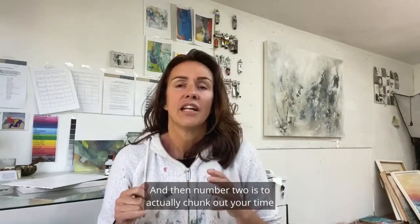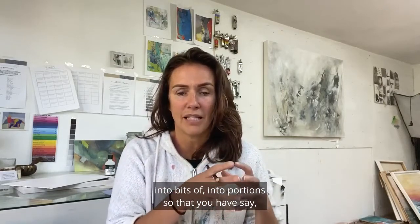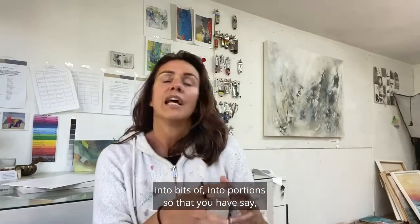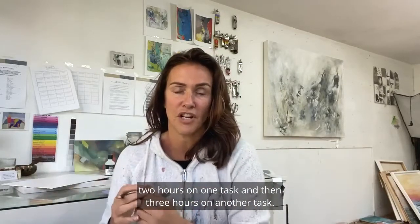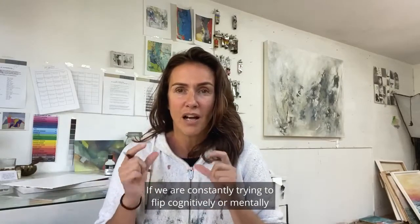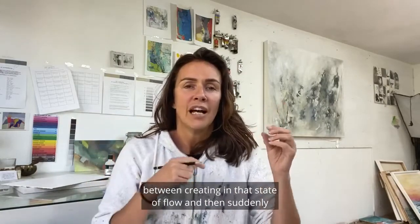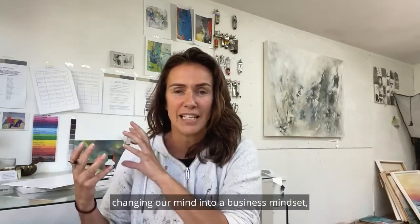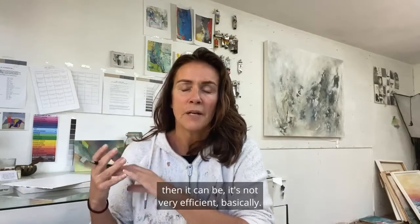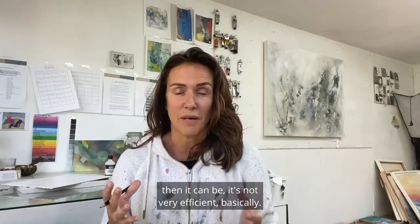Number two is to actually chunk out your time into portions so that you have, say, two hours on one task and then three hours on another task. If we are constantly trying to flit cognitively or mentally between creating in that state of flow and then suddenly changing our mind into a business mindset, it's not very efficient, basically.